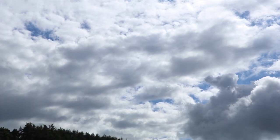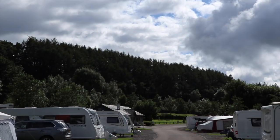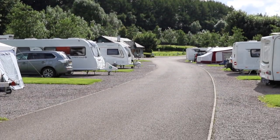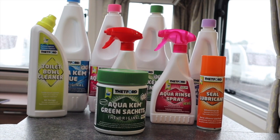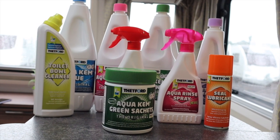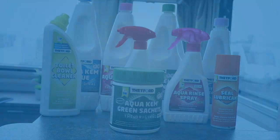It's worth checking with your campsite before you visit to see if they have any limitations on which chemicals to use. There are other chemicals that you'll see on the shelf and we'll cover those later, but right now let's go through how to prepare the chemical toilet.